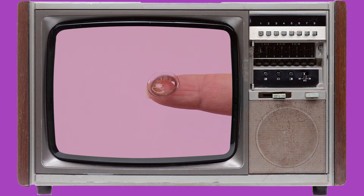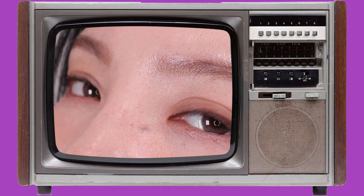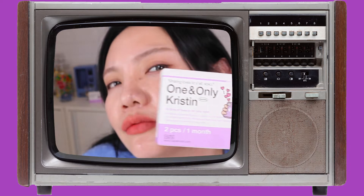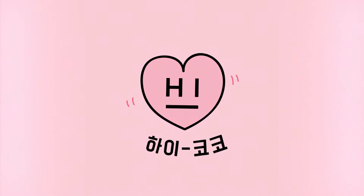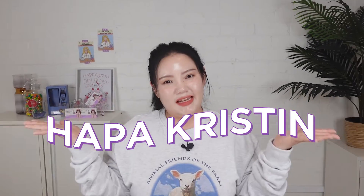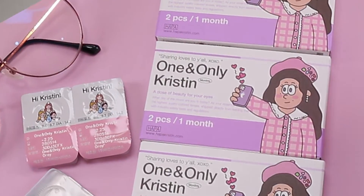In today's video I'm going to introduce our new arrival contact lens, which is the one and only Kristin from Hapa Kristin. Hapa Kristin is quite a new brand, but I'm pretty sure you will follow Noplico's contact lens. Hi Kuku, hi biddies, welcome back to Haiku Kuku's channel. We are beyond excited to finally bring you the much awaited contact lens brand Hapa Kristin! Their trendy and cool branding has caught our attention. Hapa Kristin's contact lenses are made to fit whatever mood you are, so they're perfect for daily use.